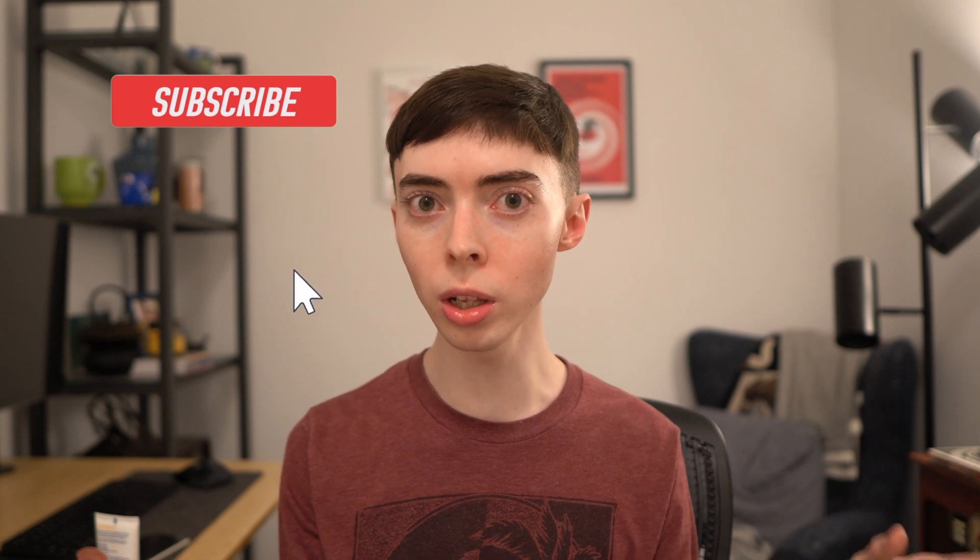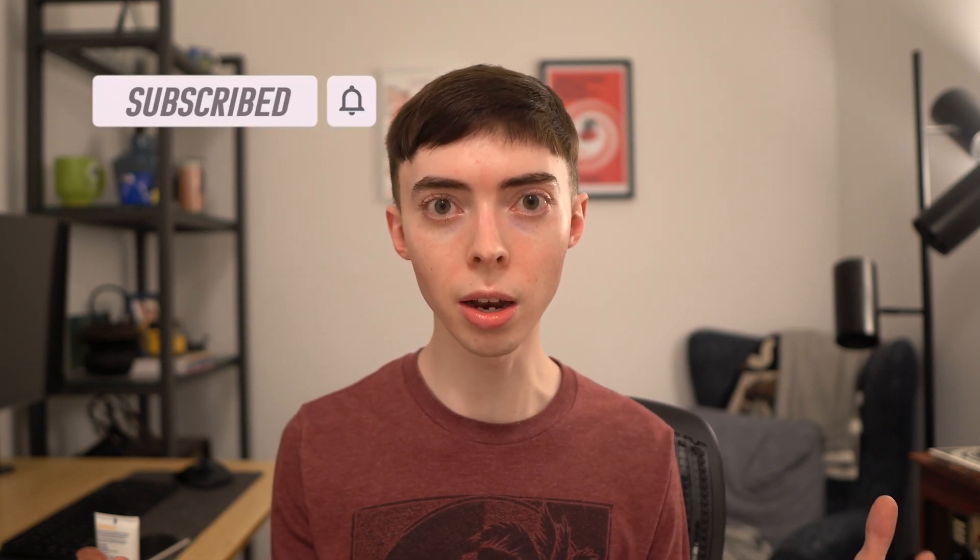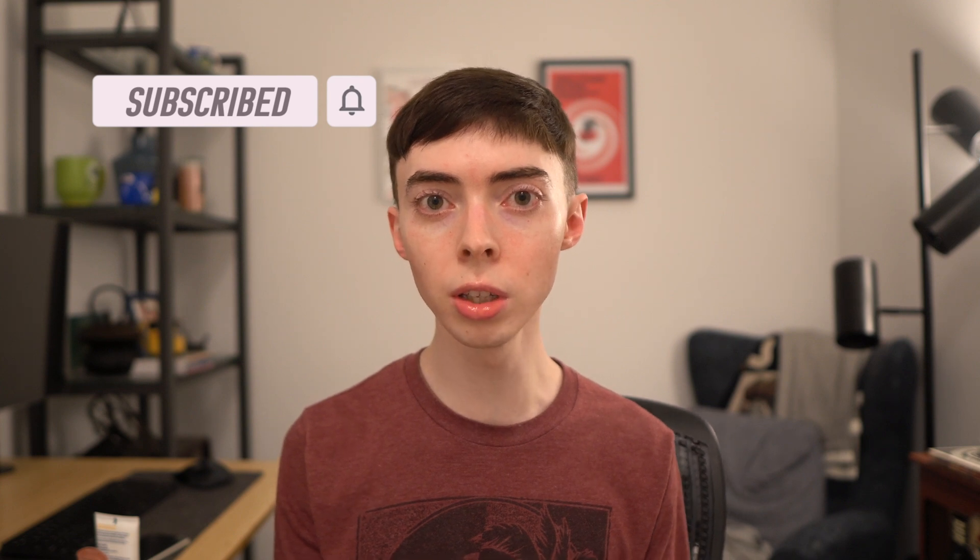Hi everybody, it's Brandon. I hope you're doing well. Thank you for joining me for another skincare vlog. If you don't know who I am, my name is Brandon. I am a medical writer. I've written over a thousand medical articles, all of which you can find freely online, most of which have been focused in the dermatology and skincare research fields. I will leave a link down below so you can check out those articles.